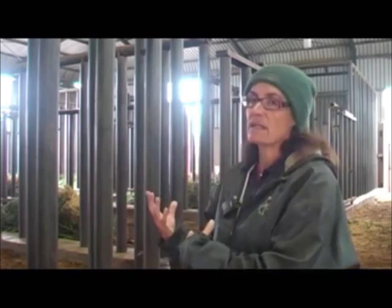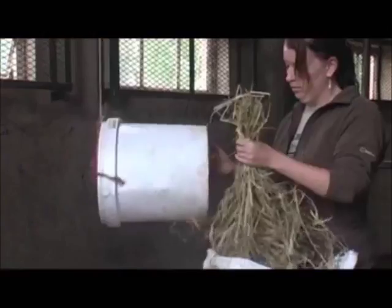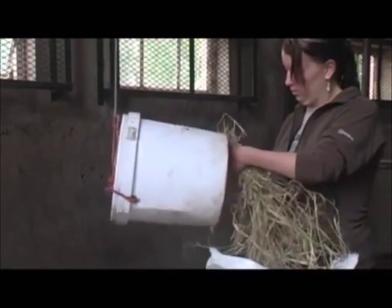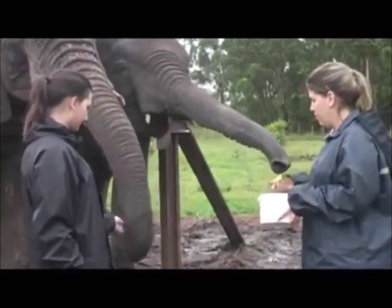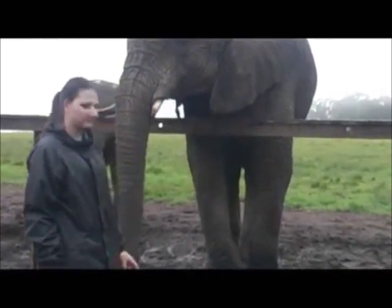With elephants it's quite important that they eat — in the wild they'll eat for about 18 hours a day. So obviously here when we keep them inside we have to compensate for that. We bring in extra food for them at about eight o'clock at night and then again at five o'clock in the morning. This is something that the volunteers help with in terms of keeping the elephants well fed.